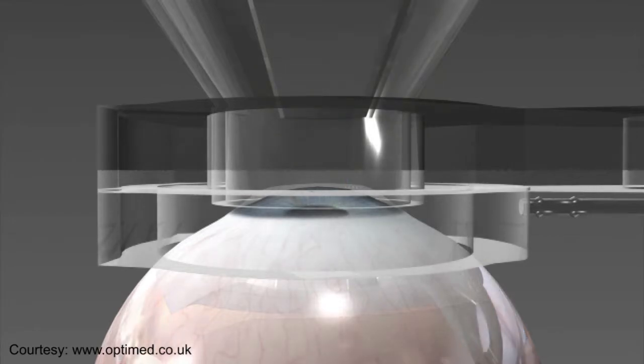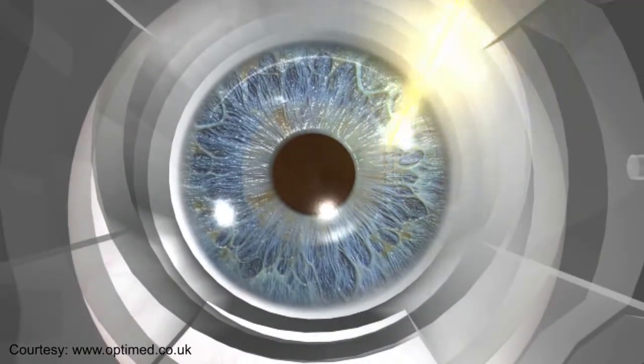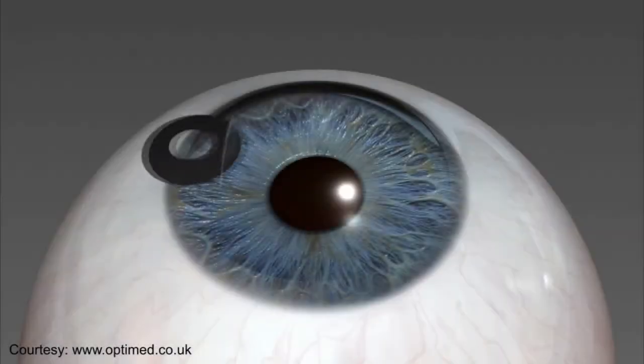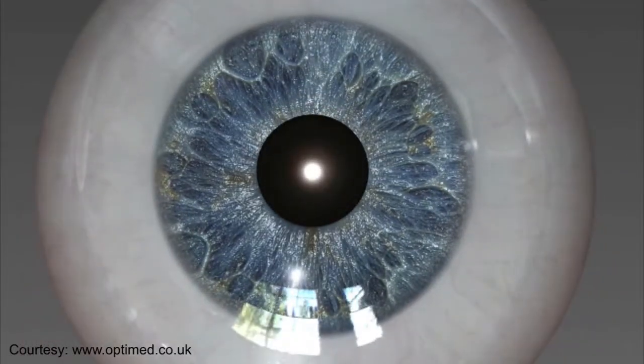Instead, the camera inlay is gently placed into the first few layers of the eye. The inlay allows only focused rays to enter the eye and restores near vision. The procedure helps you enjoy an extended range of vision over time.